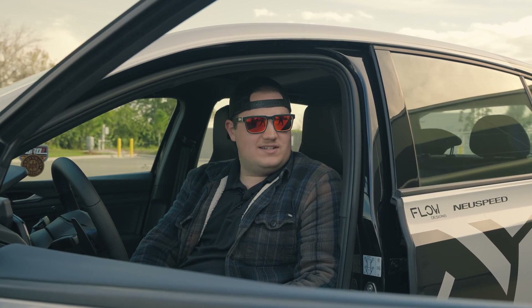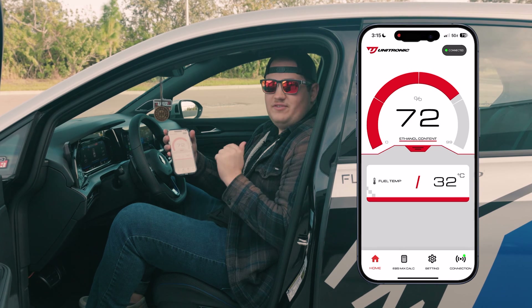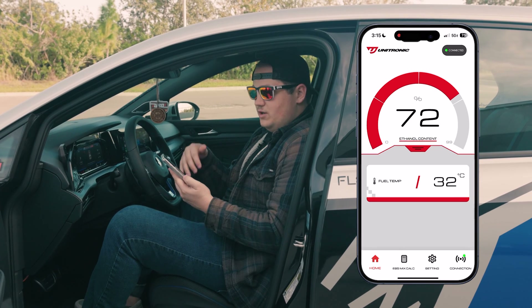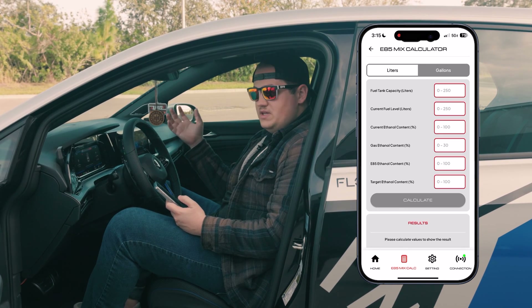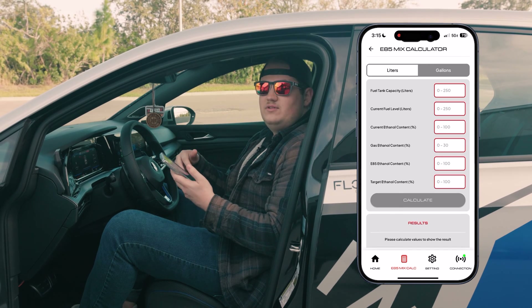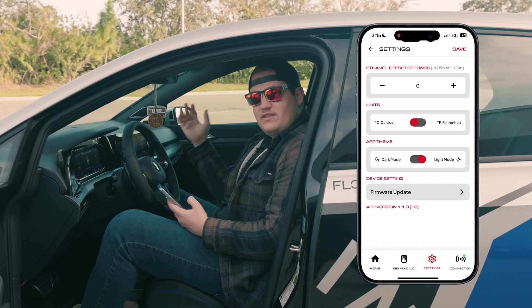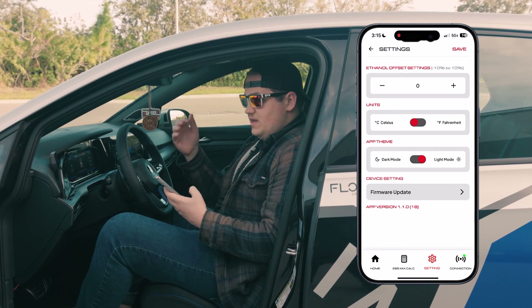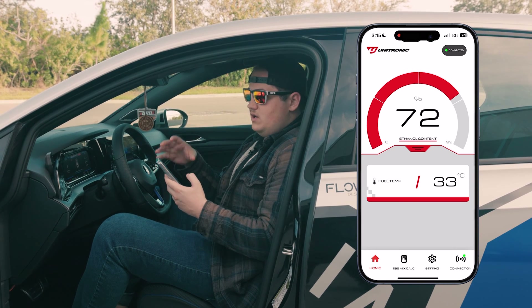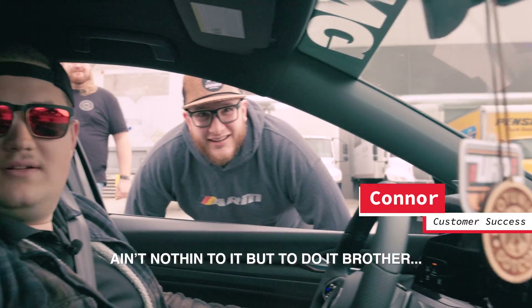Thanks for that information Jake. Another cool thing you get access to with the flex fuel kit is Unitronic's E85 Manager app. This app lets you see your current ethanol blend and fuel temp. It also has a built-in ethanol mix calculator so you can figure out what your ethanol content will be at the pump if you're targeting a certain ethanol level. There are also settings to offset ethanol percentages and to read in Celsius or Fahrenheit, light mode or dark mode — the ethanol app is pretty thorough and helps you manage ethanol content in your car.